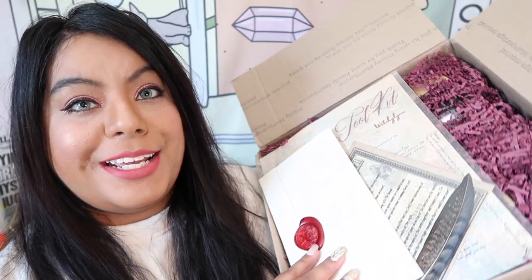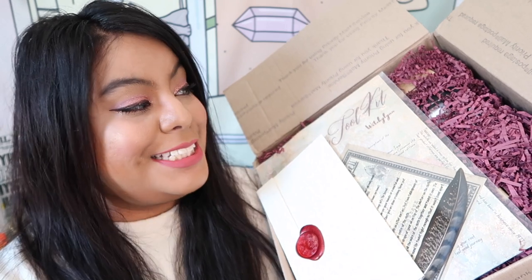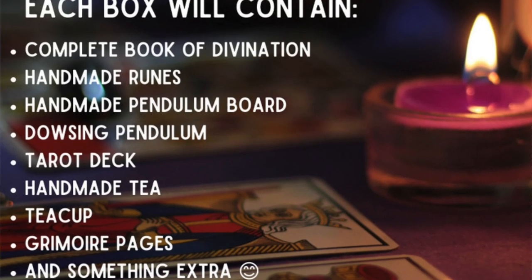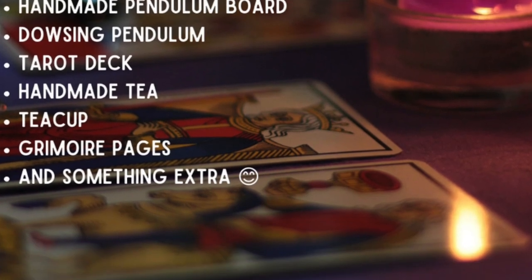This is what it first looks like when you open it up — it's quite a large box. This is the Divination Toolbox and it's one of her most popular boxes. Some of the items you can get are a handmade pendulum board, tarot deck, tarot clock, gemstone set, handmade divination tea, witchy books, the complete book of divination, brass pendulums, handmade oils, grimoire pages, and tons of other stuff. Let's see what we got!